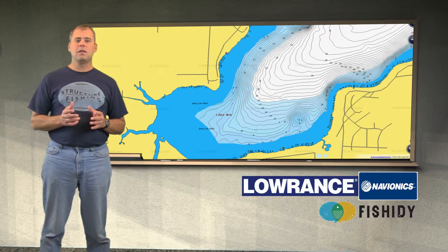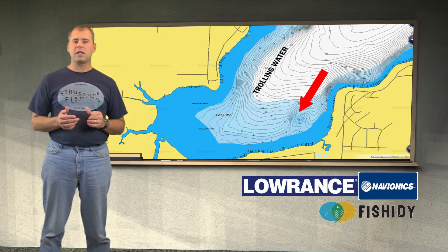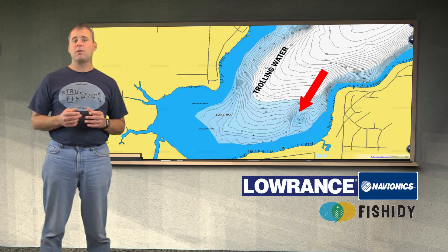Continuing down the lake it looks like we have trolling water. We can see a hump that tops off at four feet on the very south end of the lake, but there is considerable flat between the hump and the deep water. The hump also breaks very shallow, so we would consider this entire area trolling water.